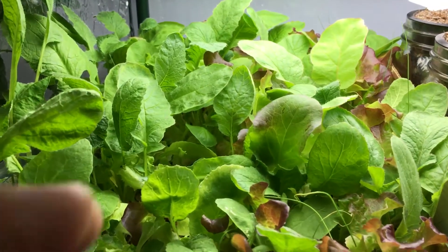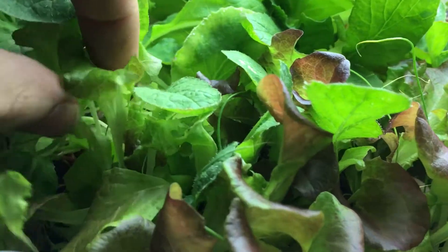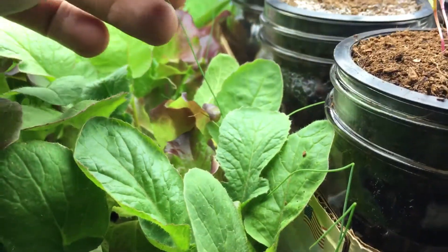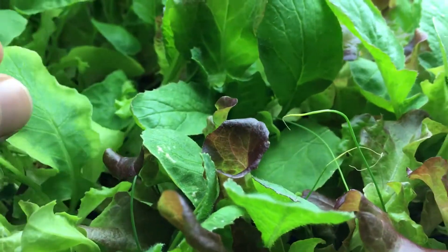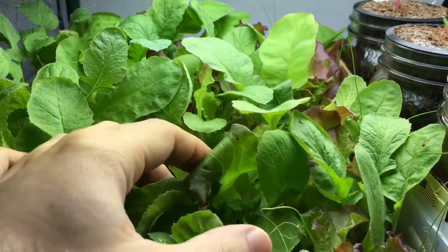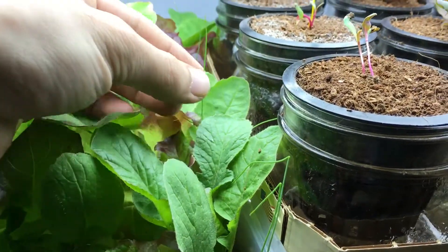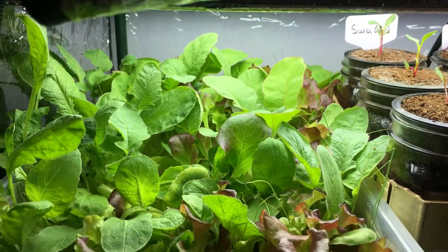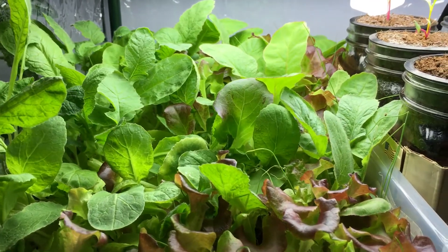I just wanted to show you a quick update about what's going on with this little garden. The chives are growing, of course, mixed throughout, but most of them have actually died because they got so covered up with all of this lush greenery. The chives weren't able to poke their way out, but the ones that did survive seem to be doing quite well.